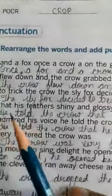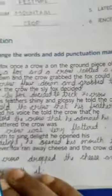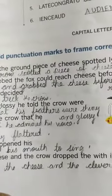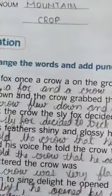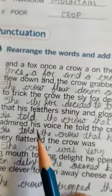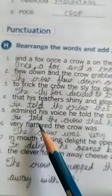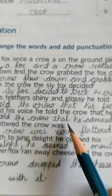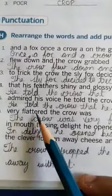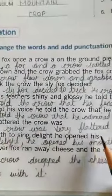Next: he told the crow that his feathers were shiny and glossy. Next: he told the crow that he admired his voice. The crow was very flattered.